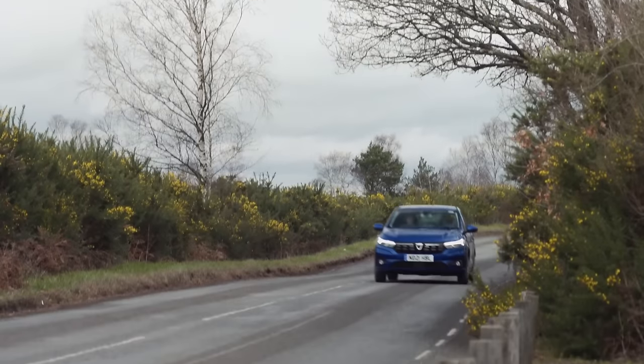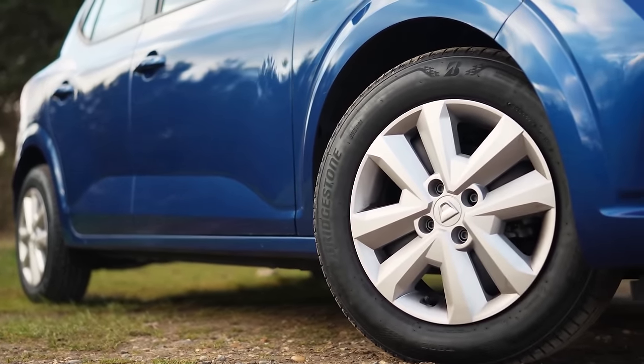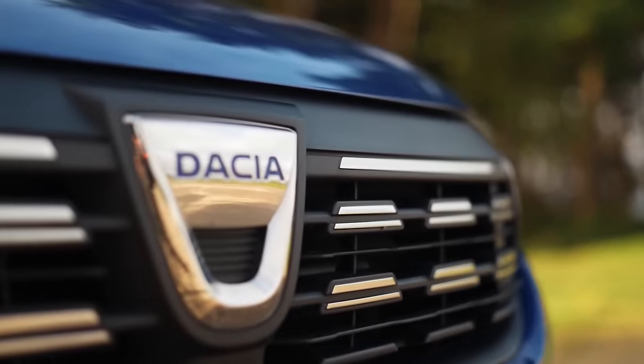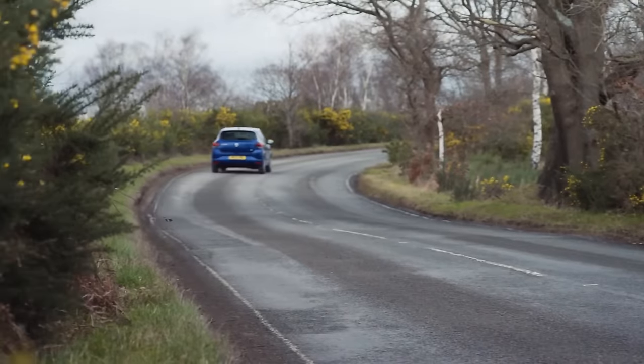The next Sandero launched back in 2020 was a very different proposition. It had a still mega low starting price of £7,995 but was actually a very good car. Yes, there were rivals which were ultimately better, but all of them were significantly more expensive.